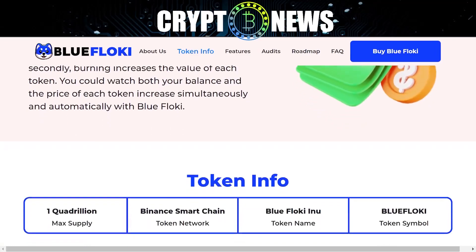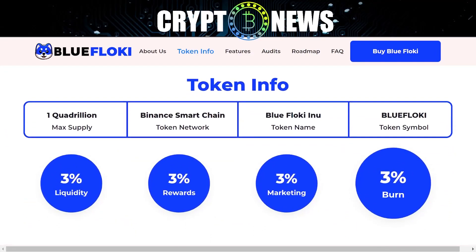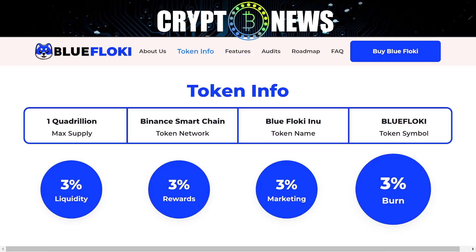Token info: max supply of 1 quadrillion. Token network: Binance Smart Chain. Token name: Blue Floki Inu. Token symbol: Blue Floki.